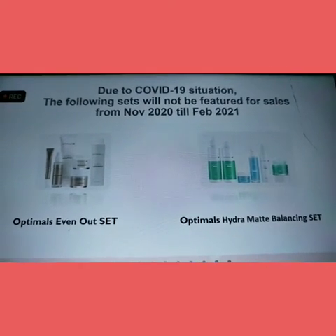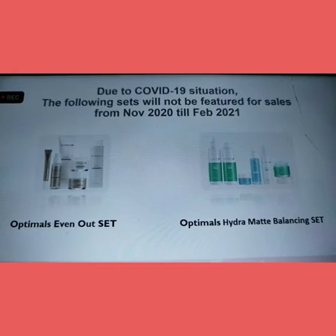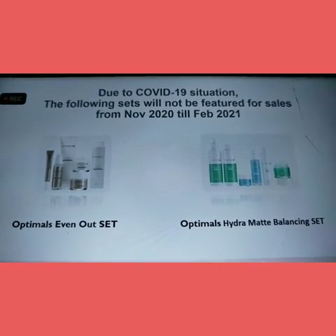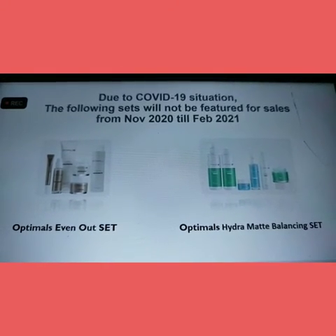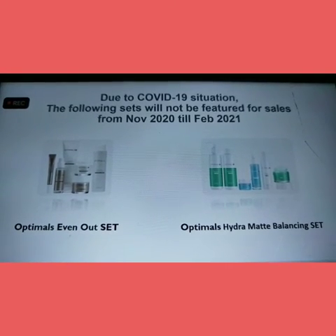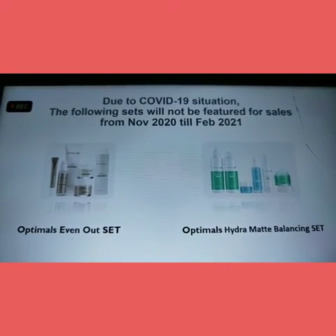The additional update is that our Optimals Evenout Set and Optimals Hydra Mad Balancing Set will not be available in November, but will be available until February 2020. We will have to wait for these sets to come back into stock.